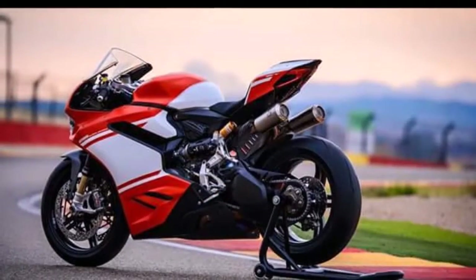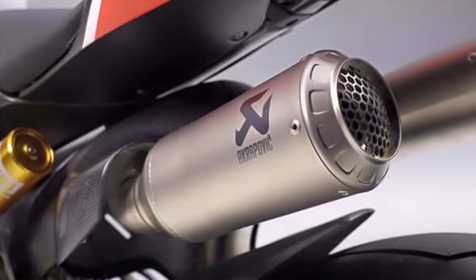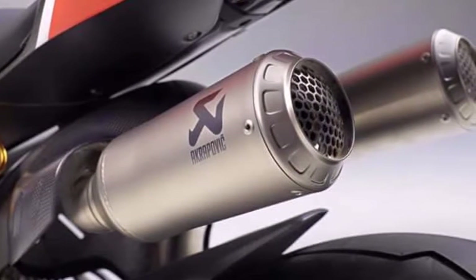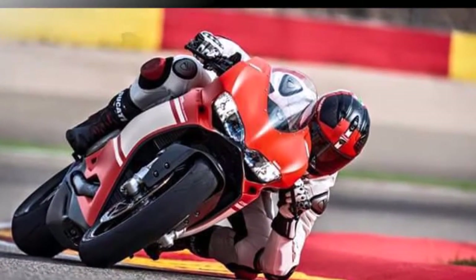The Ducati 1299 Superlegra gets further upgraded power with the race kit version, which adds a titanium Akrapovic race exhaust, race screen, plate holder removal kit, kickstand removal kit, billet mirror plugs, front and rear paddock stands, and a bike cover.